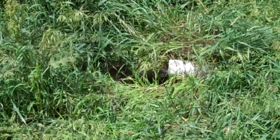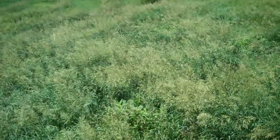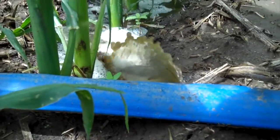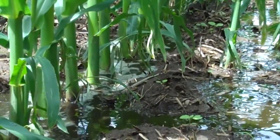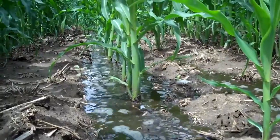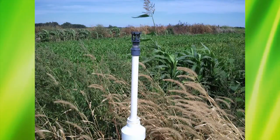This video shows manure nutrients being discharged into a grass filter strip that can be used for pasture or hay. A manure sump pump and lay-flat hose is used to discharge manure-laden water down every fifth corn row or so in this field. This allows many nutrients that would have otherwise gone into a road ditch to be properly used for crop production.